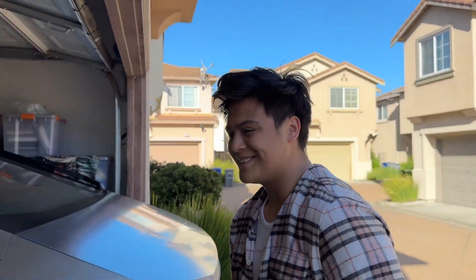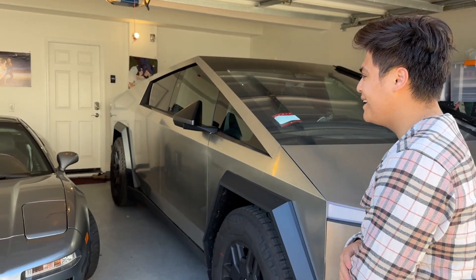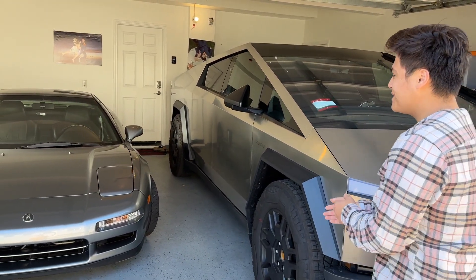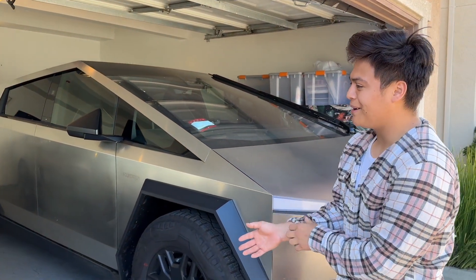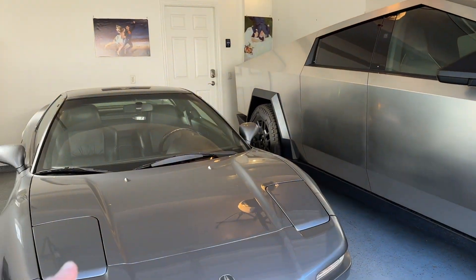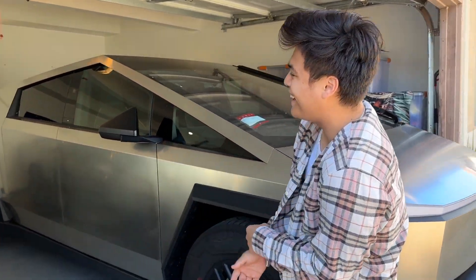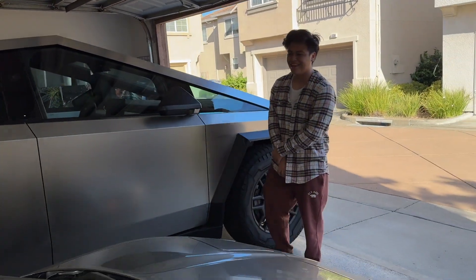I recently started getting into cars. I saw the Cybertruck up front the other day, but I did not know you had an Acura NSX — I've never seen a car like this in person. A lot of people are more interested in the Cybertruck, but I was like, 'An Acura NSX?' I was biking by and I was like, 'Oh my god, is that pop-up headlights?' I had to check it out.